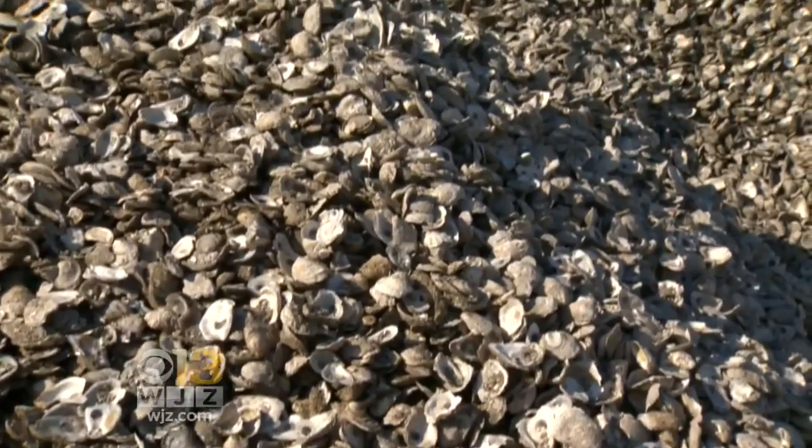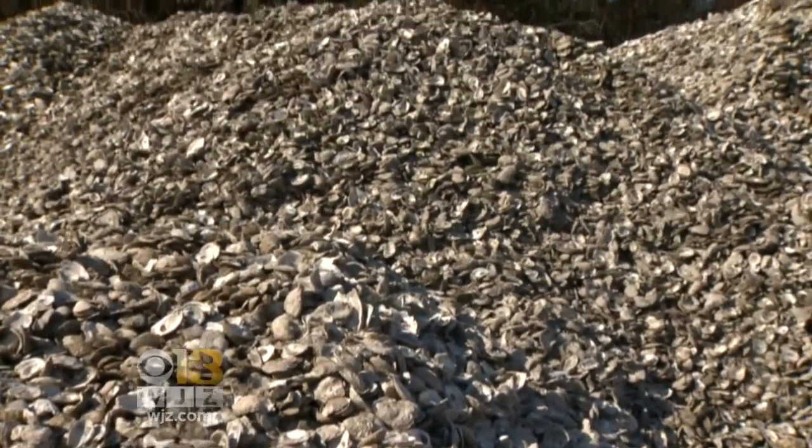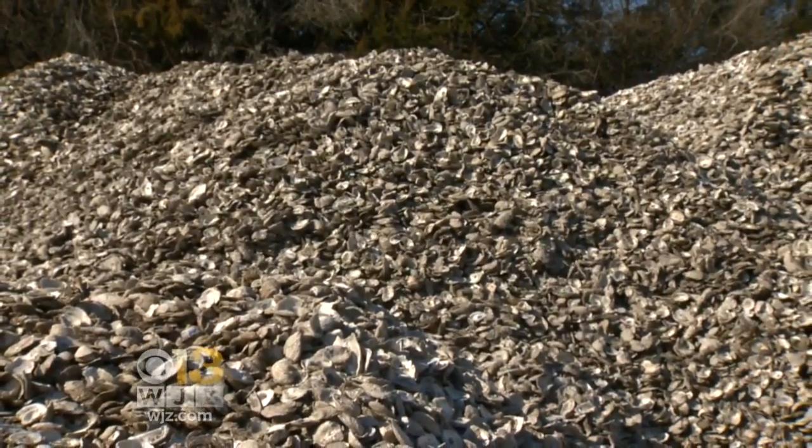So it is a win-win. Oysters are being enjoyed here and we're saving the Bay. This recovery program really boils down to an old saying: one man's trash is another man's treasure — because this is a by-product from these restaurants that would otherwise end up in landfills. Alex Demetrich, WJZ.